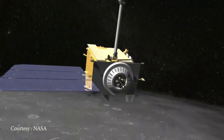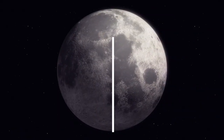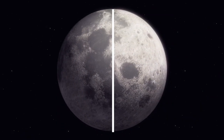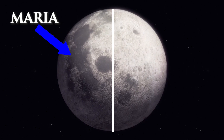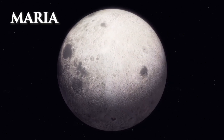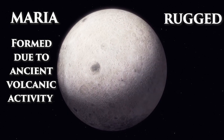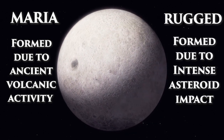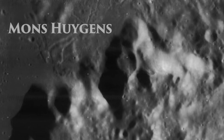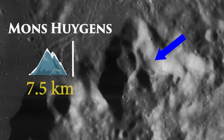The Moon's surface displays a varied and intriguing landscape. It is divided into two main types of terrain: the dark, smooth plains called Maria, and the rugged, mountainous regions. The Maria were formed by ancient volcanic activity, while the mountains are the result of intense asteroid impacts billions of years ago. The highest peak on the Moon is Mount Mons-Huygens, which rises approximately 7.5 kilometers above the lunar surface.